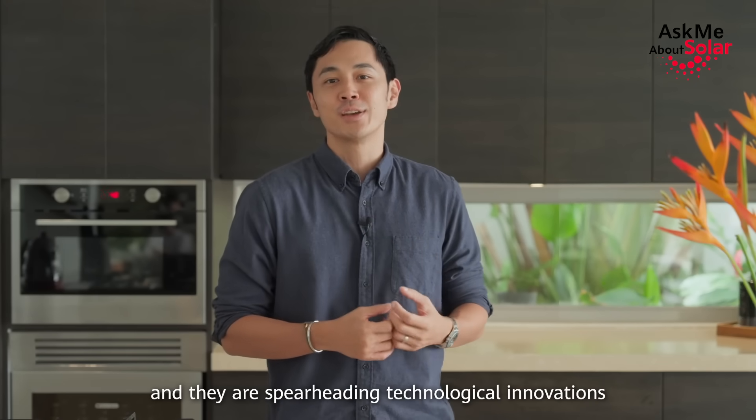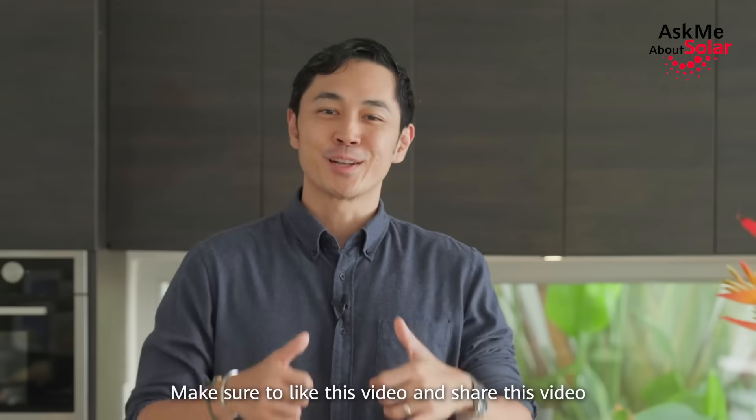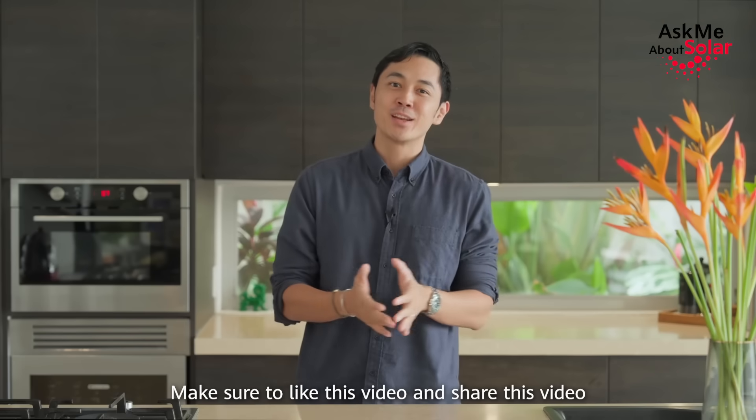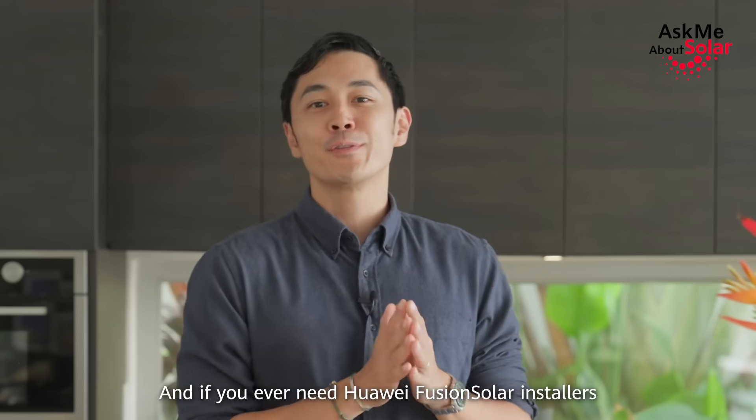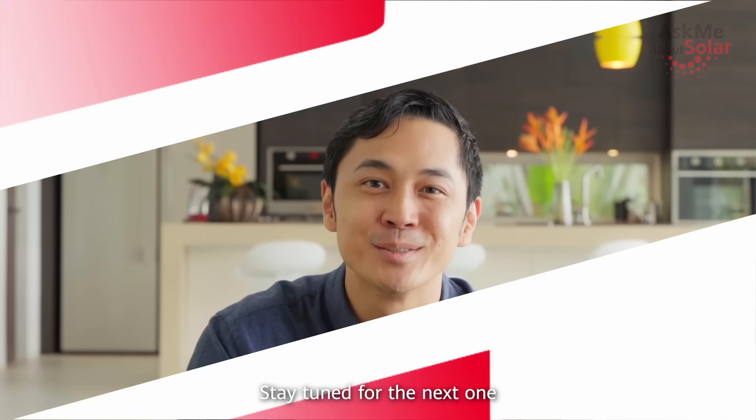It only goes to show that they're industry leaders and they're spearheading technological innovations in this particular space. Thank you for watching guys — make sure to like and share this video, and if you ever need Huawei FusionSolar installers, we'll put the links in the description below. Stay tuned for the next one.